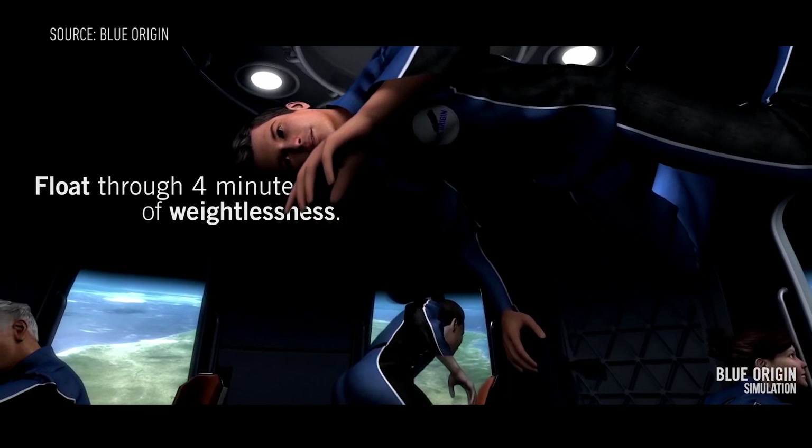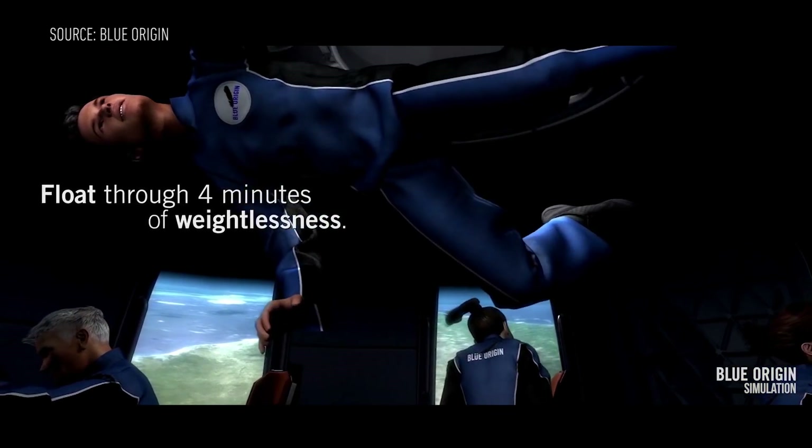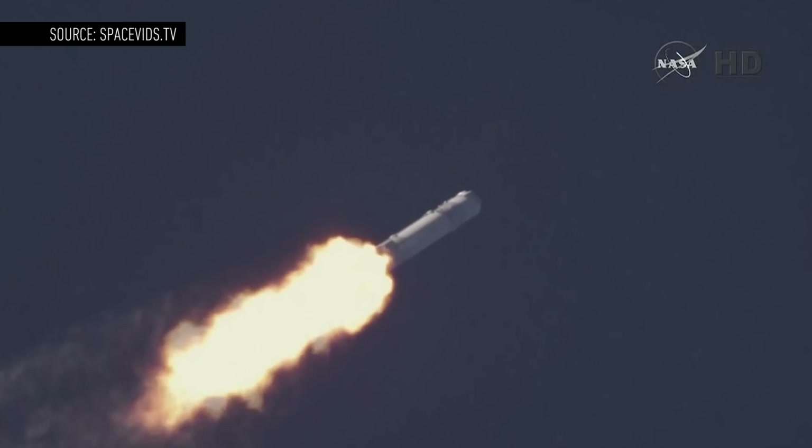The two rockets are just very different vehicles with very different purposes. The Falcon 9 is meant to launch payloads like satellites into lower Earth orbit, while New Shepard is meant to take passengers to the edge of space so they can experience weightlessness for four minutes. So the paths the vehicles take are drastically different.